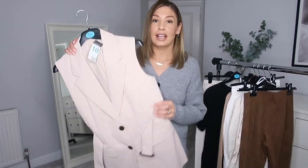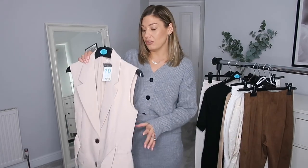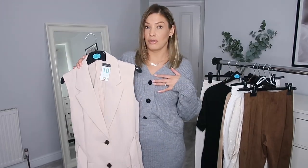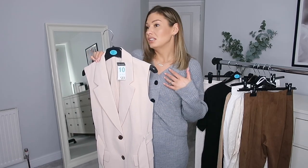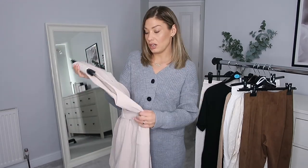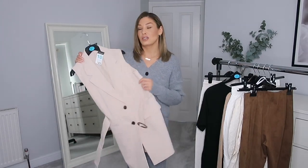Next thing I picked up was this blazer — I don't know if it was meant to be a blazer dress. I'm five foot six for reference, and I think it would be too revealing on me as a dress. It was twenty-three pounds and I got it in a size ten. I thought the quality of it actually feels more like Zara honestly — that kind of vibe. I've seen very similar things in Zara. It's a little bit higher than a normal top from Primark but feels worth it quality-wise.